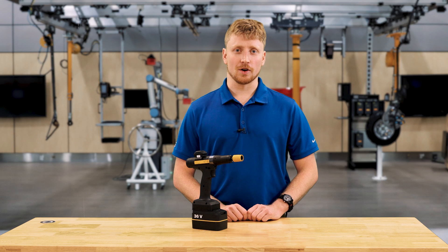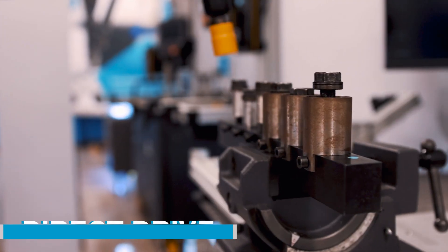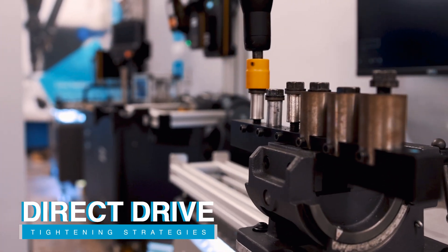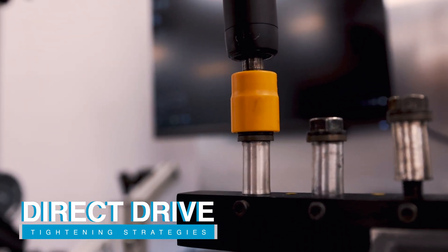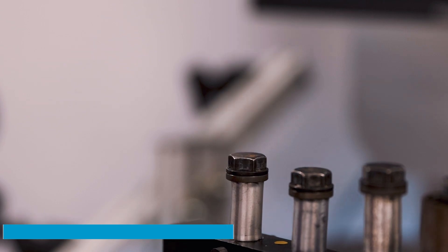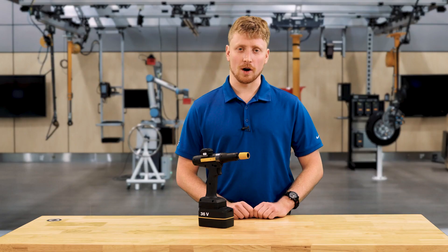There are three tightening strategies for the SRB31: direct drive, tensor pulse, and turbo tight. Direct drive can reach torques of up to 12 Nm and an accuracy of 5%. This can be beneficial to applications that require a higher point of accuracy, have lower torque needs, and faster rundown requirements.